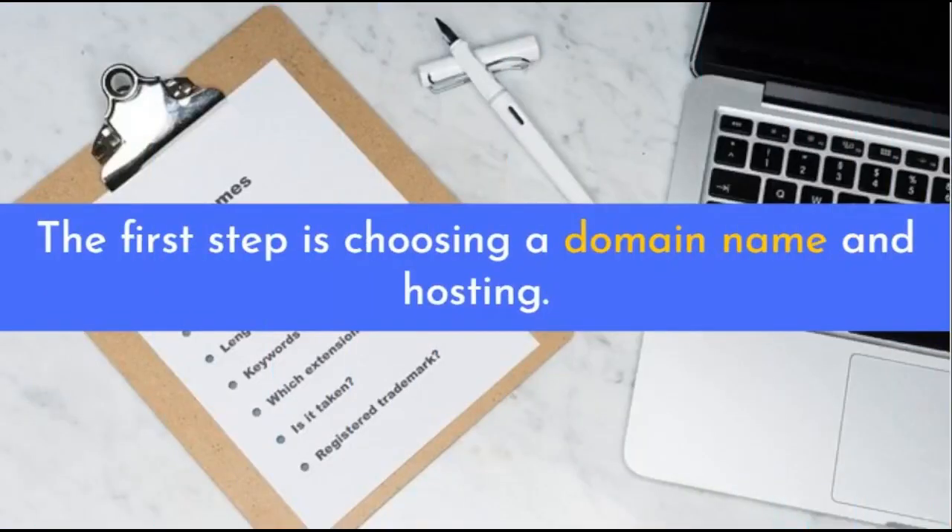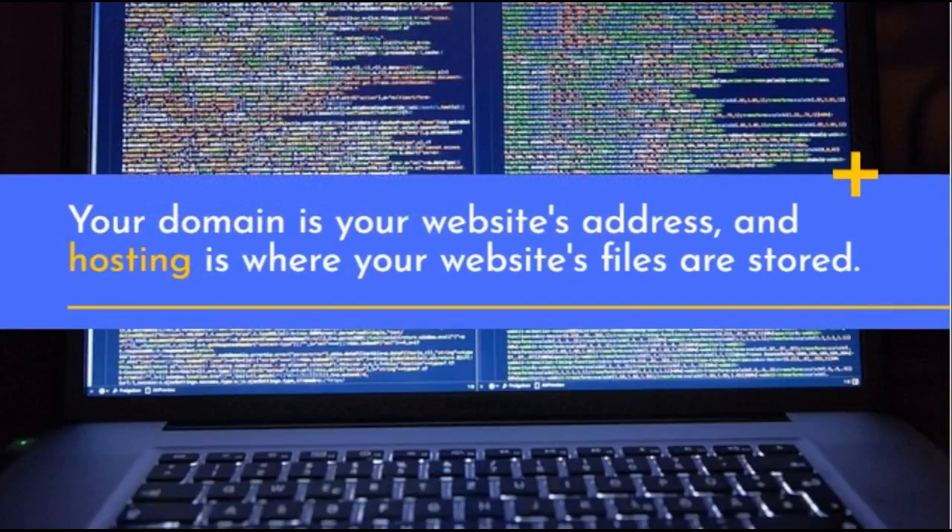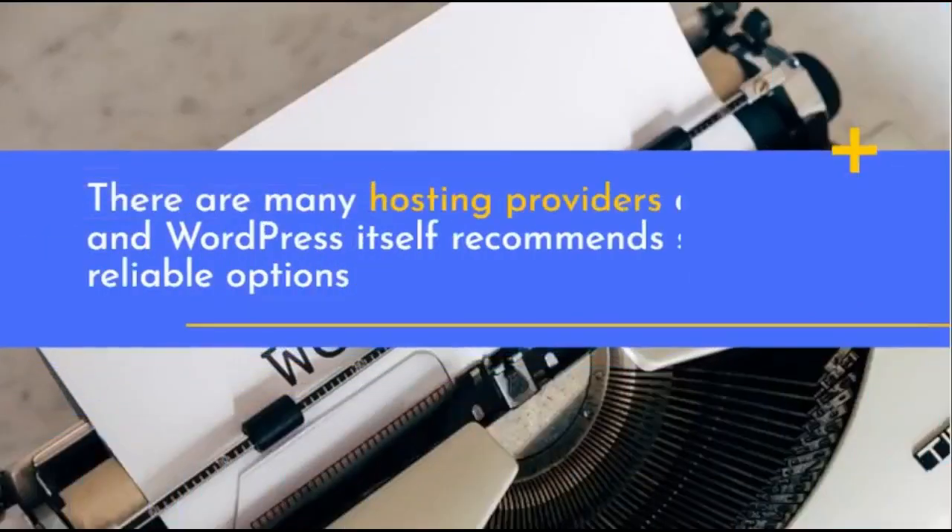The first step is choosing a domain name and hosting. Your domain is your website's address, and hosting is where your website's files are stored. There are many hosting providers available, and WordPress itself recommends several reliable options.